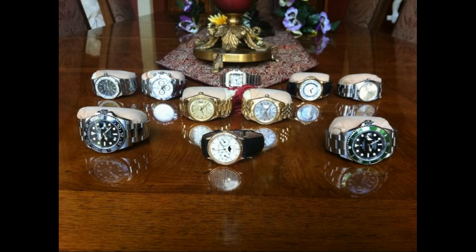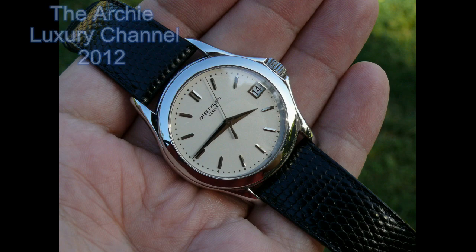Thanks very much. I'm Archie Luxury, and I hope you've enjoyed this video on collections in one photo. Thank you very much. Bye-bye.